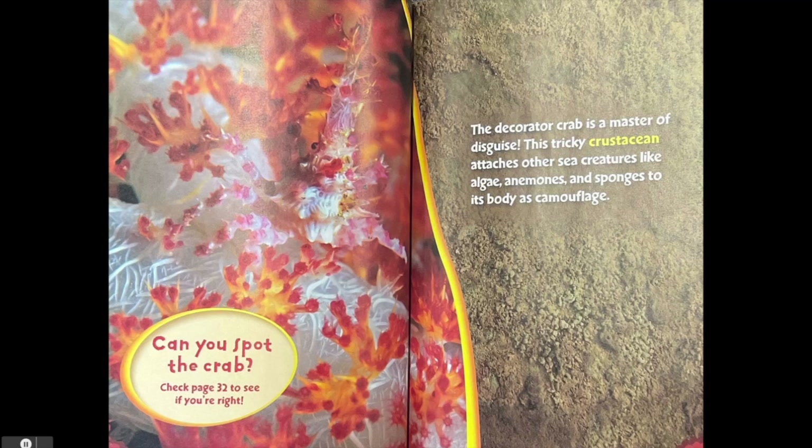Can you spot the crab? The decorator crab is a master of disguise. This tricky crustacean attaches other sea creatures like algae, anemones and sponges to its body as camouflage.